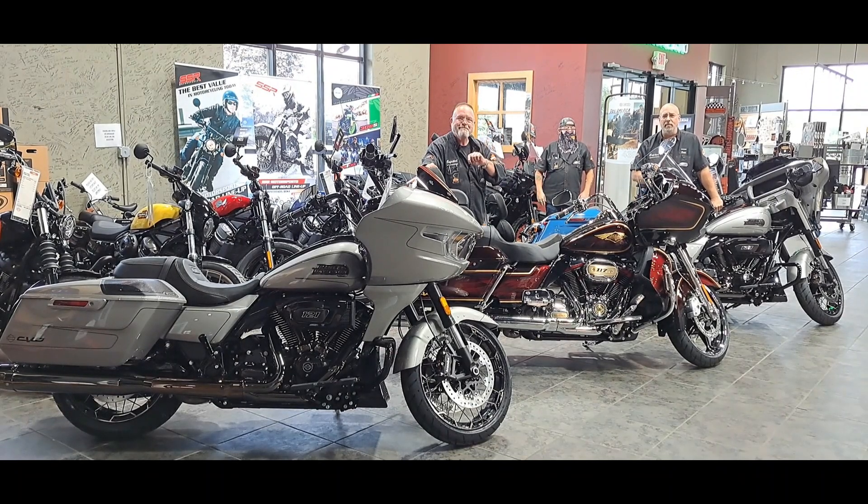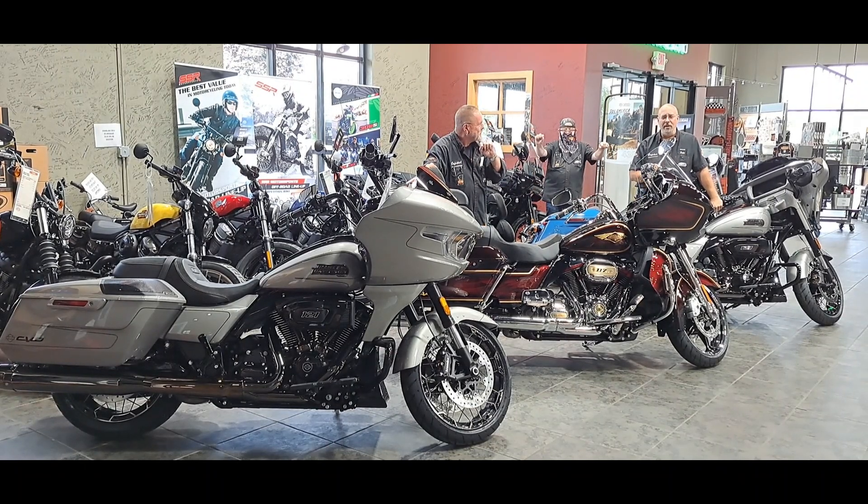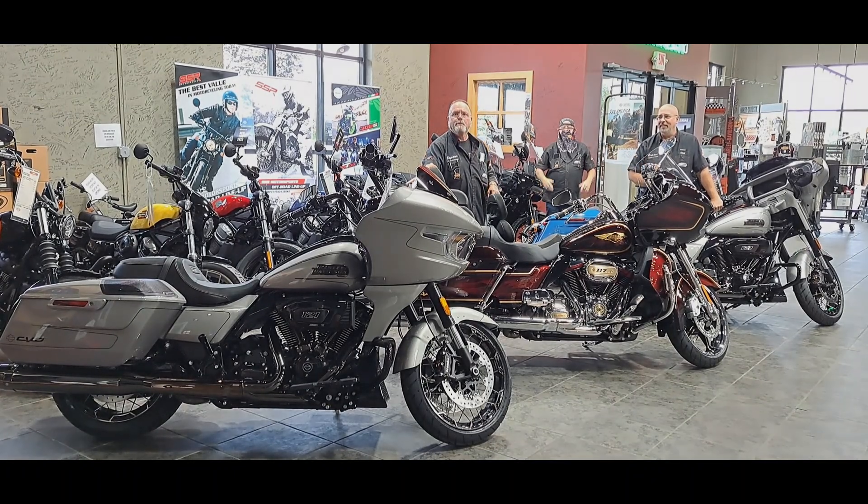The only way to truly know what these bikes have to offer is to come in here, see them in person. And what do we always say? Go get some!